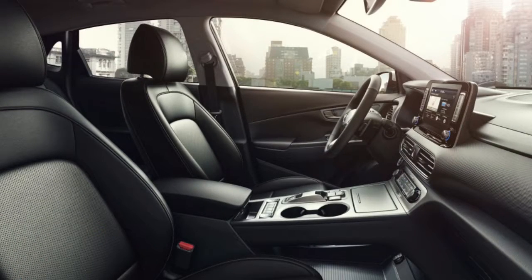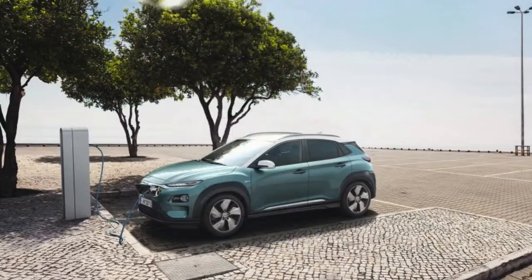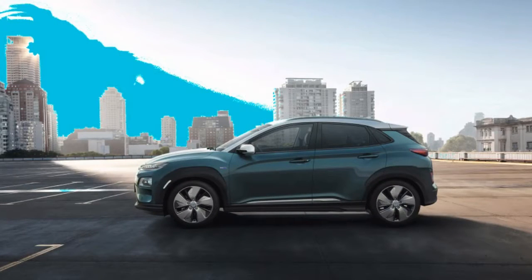The base variant's 39-kilowatt-hour battery offers 186 miles of driving range and a 99-kilowatt, 133-horsepower electric motor. It completes 0-62 miles per hour in a more leisurely 9.3 seconds.